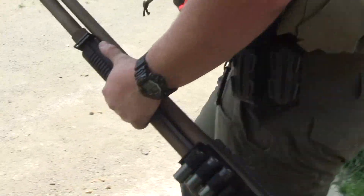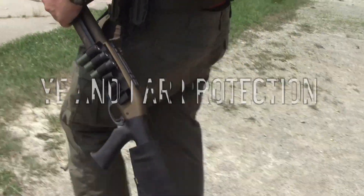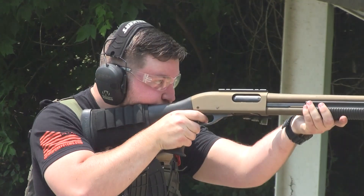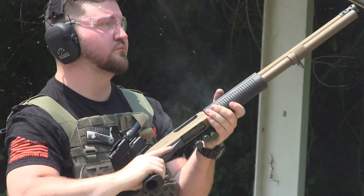Also, with the buckshot, it doesn't have as great of a penetration risk as, say, a rifle or a handgun round. So that's important because we don't want those projectiles to leave our house or even our apartment if we can avoid it. Inside of a house, that shotgun is very, very hard to beat.